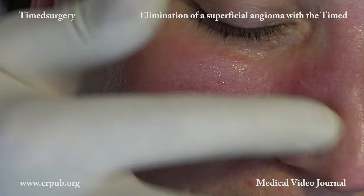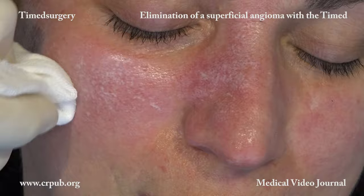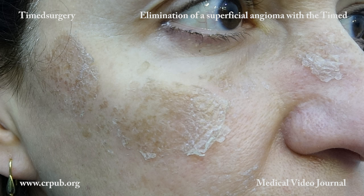The saturated solution of resourcing is applied with the glove until a uniform frost forms. It must be applied continuously — if it dries, it will no longer be able to penetrate to the dermis. Once a uniform frost has formed, the resourcing is washed off with physiological solution. After 10-15 days, the skin exfoliates.